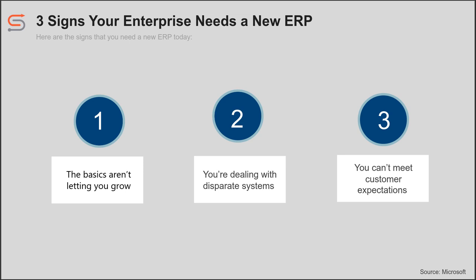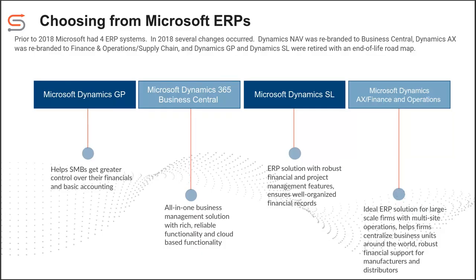Now let's start talking about the different systems from Microsoft. Up until about 2018, Microsoft actually had four different ERP systems: Dynamics GP, Dynamics NAV, Dynamics SL, and Dynamics AX. Dynamics NAV ended up being rebranded as Dynamics 365 Business Central and was moved into a SaaS platform. Dynamics AX was rebranded as both Finance and Operations and Dynamics 365 Supply Chain, and was also moved to a SaaS environment.